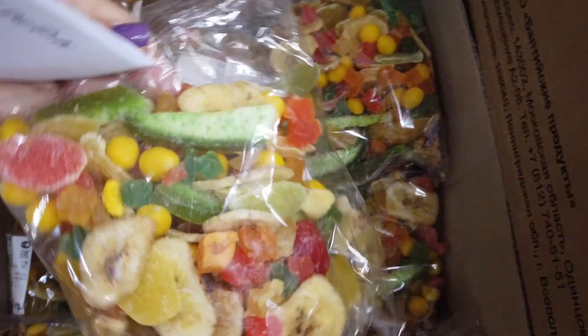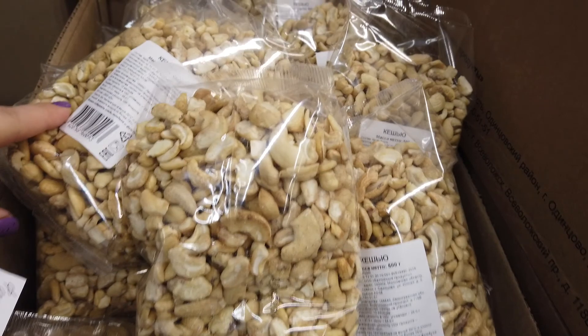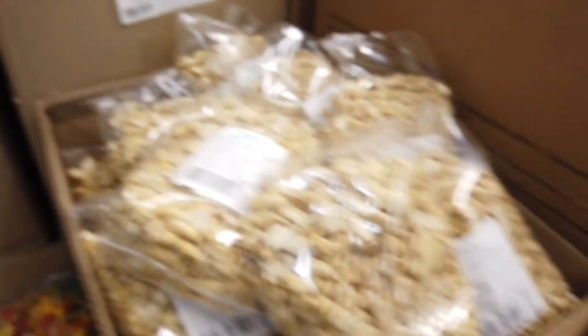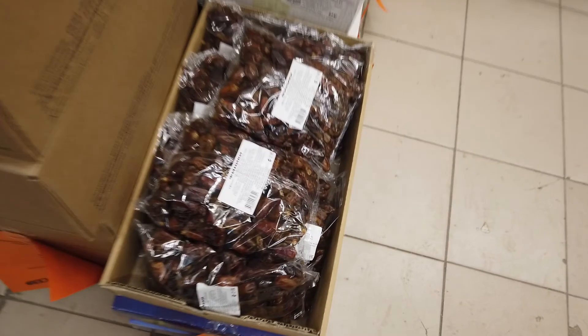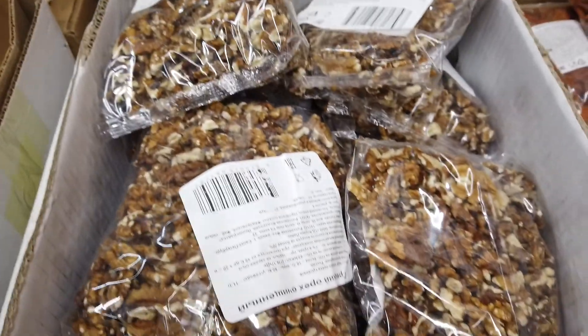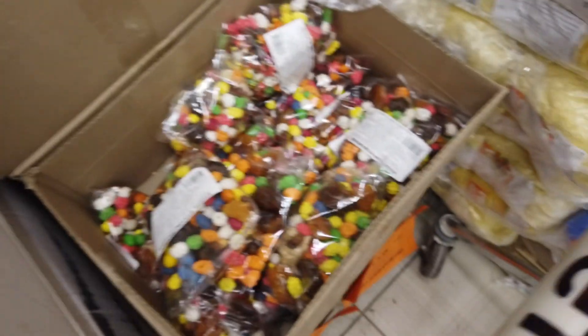Вот эта штука мне понравилась — смотрите, как красиво выглядит: это микс из цукатов, 124 рубля. Тут ещё бананчики. Кешью — 279 рублей. В Светофоре орехи неплохие, обычно свежие. Арахис. Финики 110 рублей. Миндаль 375. Виноград сушёный коричневый — 127. Арахис 144. Грецкий орех 229. Тут компотная смесь, курага.